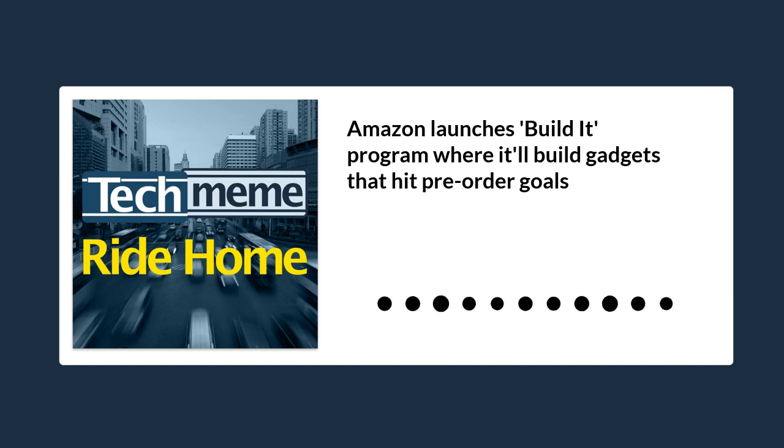Speaking of Amazon, they are rolling out an unusual new take on crowdfunding, of all things. The richest company in the world isn't going to produce this cuckoo clock unless enough of you pony up ahead of time to hit its pre-order goals, which is interesting. Amazon is launching a new consumer outreach program it's calling Build It.